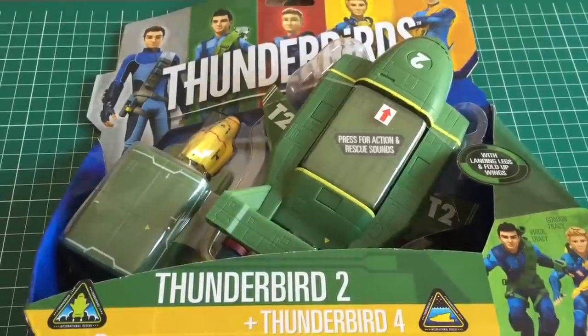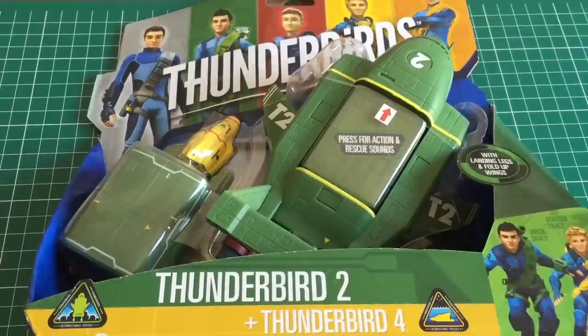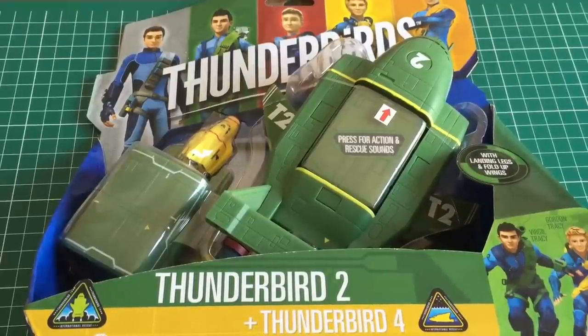Hi folks, Irish Trekkie back with another Thunderbirds review and another Thunderbird 2 review. As you might have seen, I previously did a video on the other two iterations of this ship, and I finally got my hands on the latest version of the mighty Thunderbird 2 with Thunderbird 4 here as well.